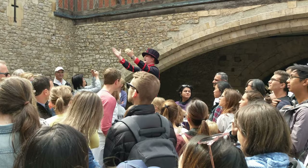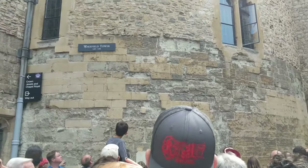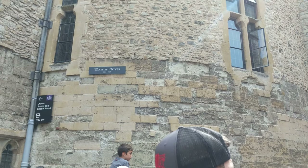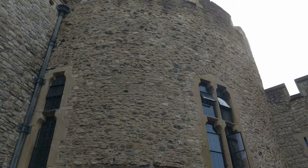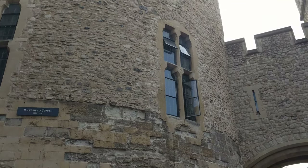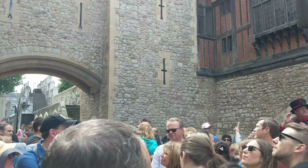Let's look this way at the Wakefield Tower. At a later stage of the War of the Roses, it was alleged that King Henry VI was murdered in the upper chamber of this tower on the 21st of May 1471, being stabbed to death whilst at prayer.